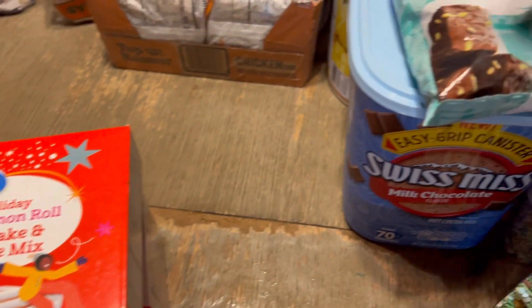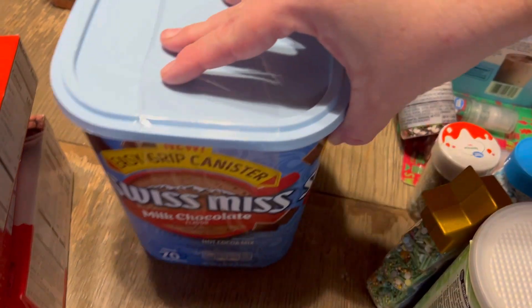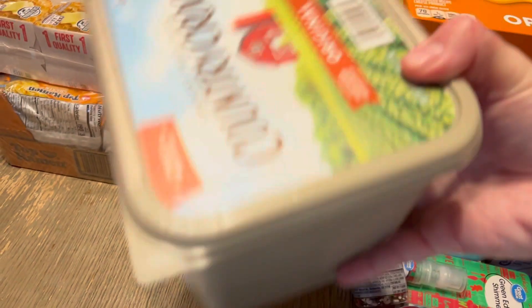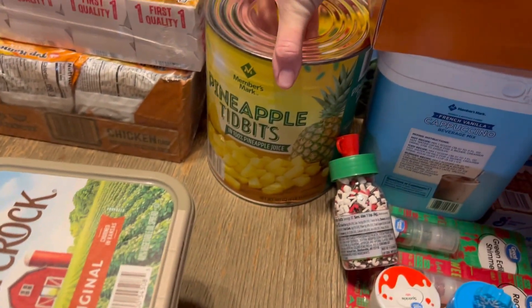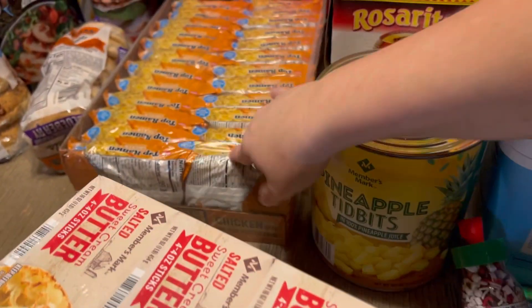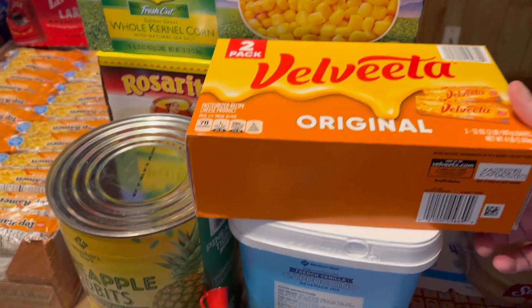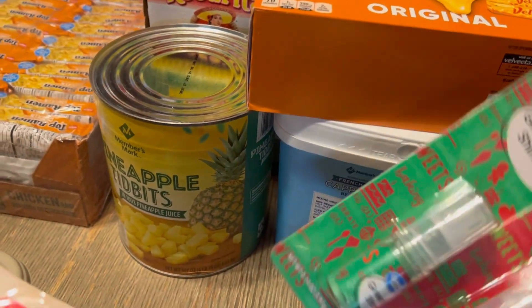Tomato sauce for chili. Some mint fudge baking chips — James and I make chocolate mint cookies every year together at Christmas time. Cocoa mix, a big tub of margarine, and pineapple — the kids and James like to have a bowl of pineapple sometimes after dinner, and Sam's Club has the best deal on those.